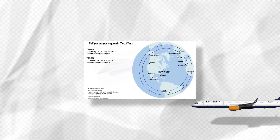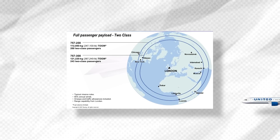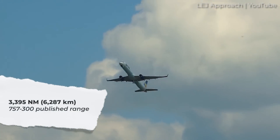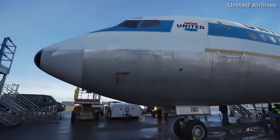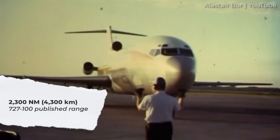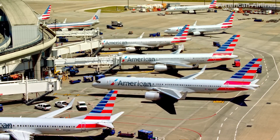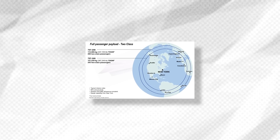The Boeing 757 was one of the first aircraft designed specifically for the short and medium-haul market. The 757-200 variant can fly as far as 3,900 nautical miles or 7,220 kilometres, while the larger 757-300 can reach a maximum range of 3,395 nautical miles or 6,287 kilometres. In comparison, the Boeing 727-100 had a maximum range of only 2,300 nautical miles or 4,300 kilometres. The 757 was also one of the first aircraft granted ETOPS — extended twin-engine operational performance standards — certification, making it capable of completing popular transatlantic city pairings non-stop and ideal for both domestic US flights and longer international routes.